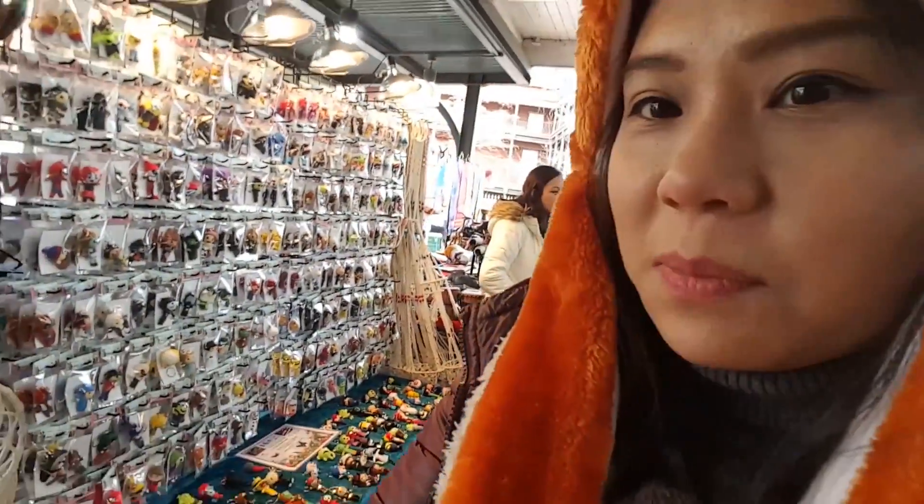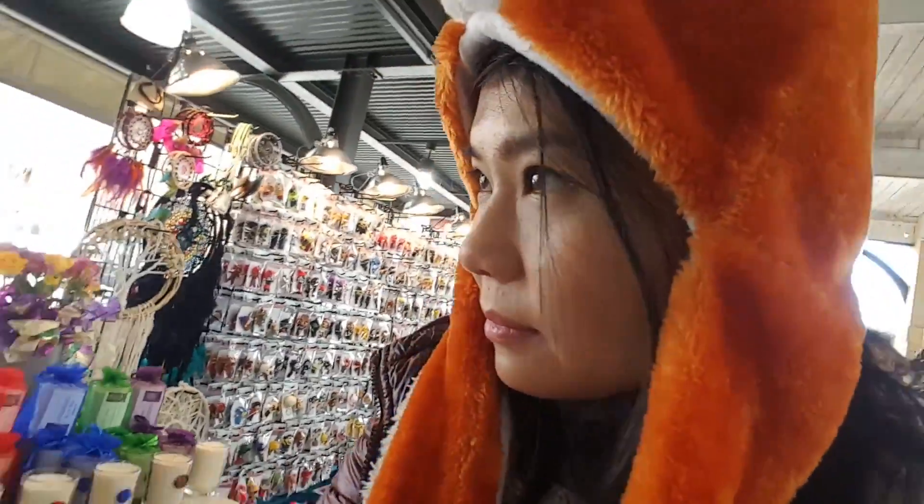Okay, the third day we visit the flea market, street market, on request of Tiffany.